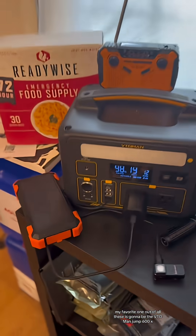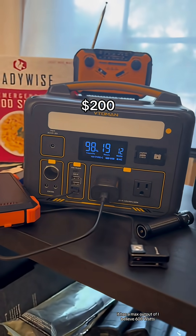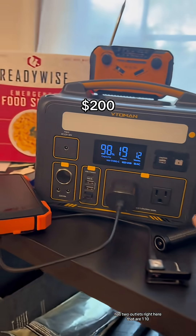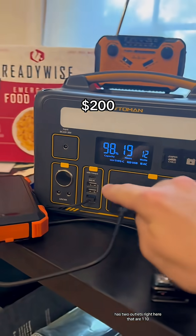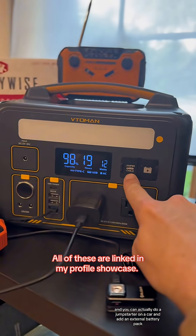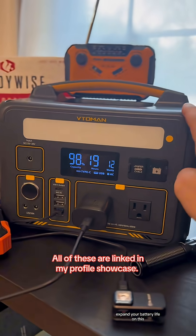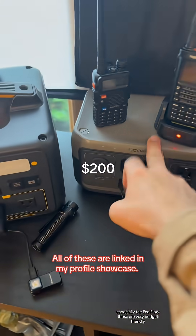My favorite one out of all these is the VTO Man Jump 600X. It has a max output of, I believe, 600 watts. It has two outlets that are 110s, several USBs along with a car outlet, and you can actually do a jump start on a car and add an external battery pack to expand your battery life on this.